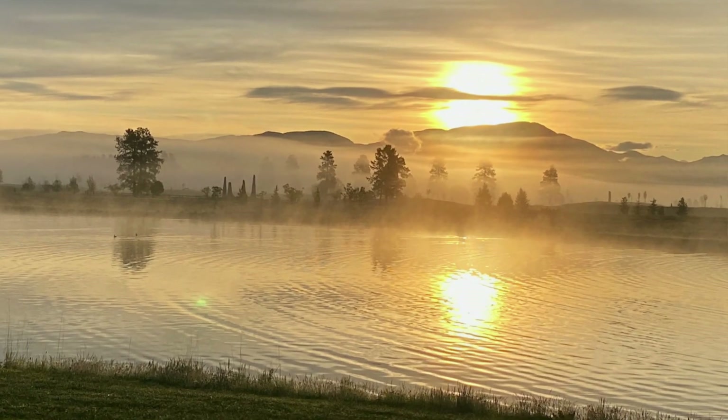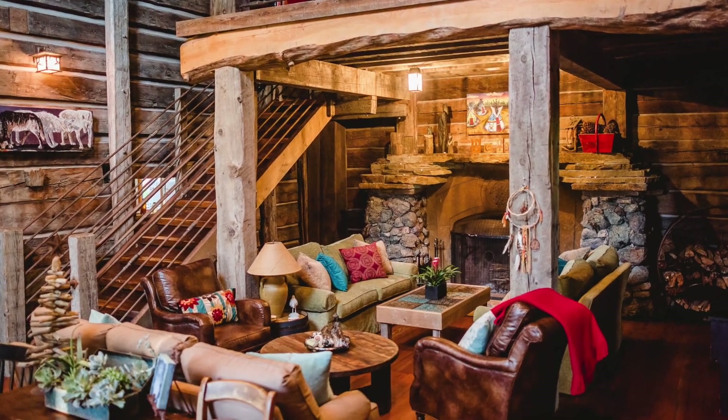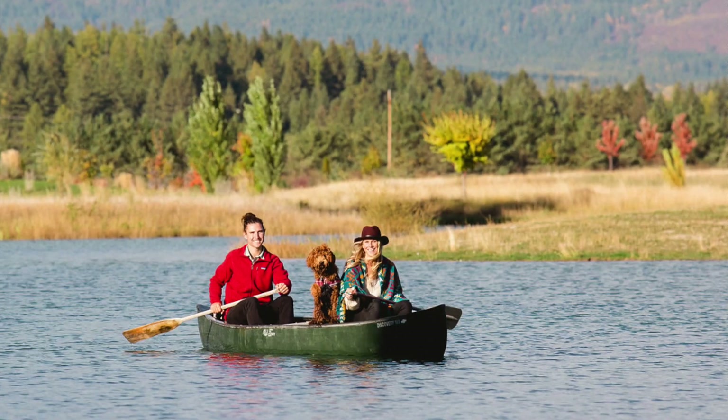Welcome to Dancing Spirit Ranch near Whitefish, Montana. This is a ranch with about 350 acres. It's got accommodations for 24 people, ponds, five miles of hiking trails, and it's just simply stunning.